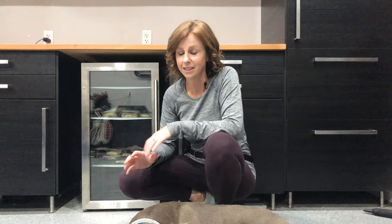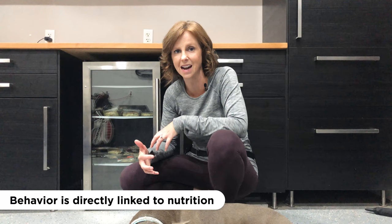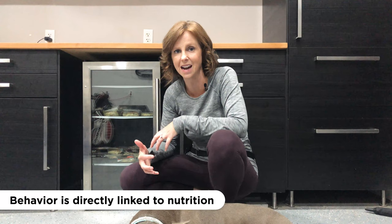Nutrition. Nutrition is one of the first things that I ask all of my clients about because behavior and nutrition are directly connected. The gut and the brain are directly connected. So if you're on a high-quality nutritious diet, chances are you're going to be better off mentally. Think about it this way.